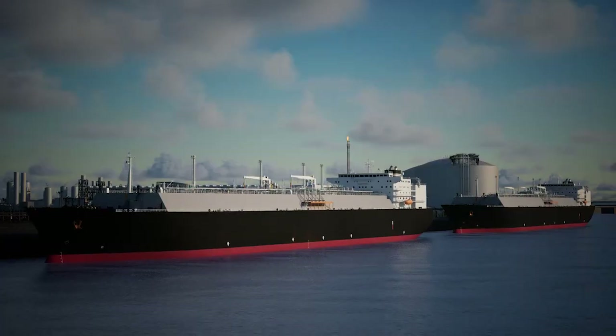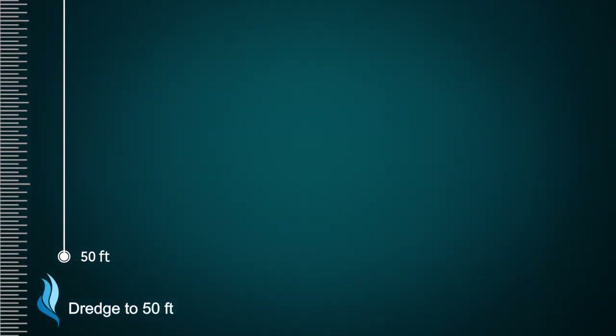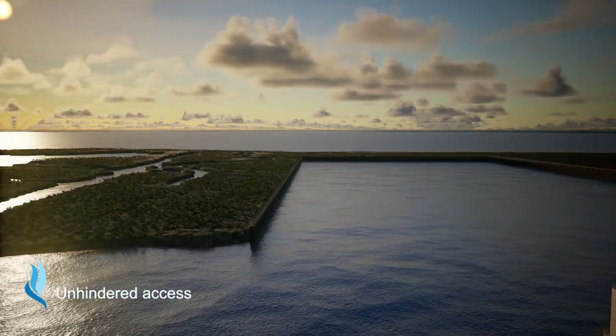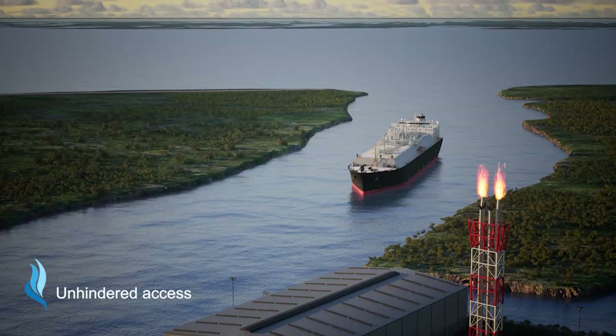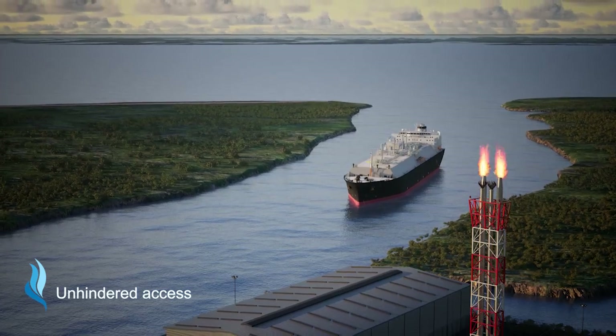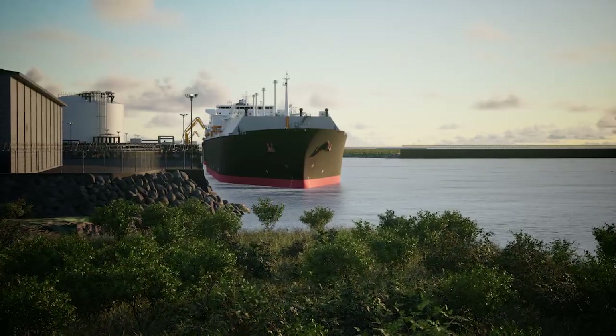Port Fourchon is in the final stages of dredging to 50 feet and creating a new slip, allowing unhindered access for LNG carriers, resulting in no waiting for export, and creating new opportunities for local businesses.